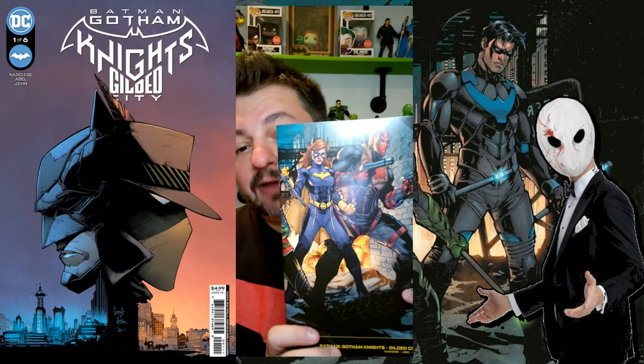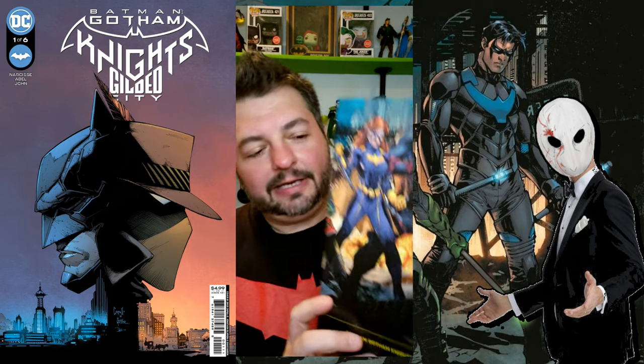Hey, what's up everyone, welcome back to another episode of Beyond the Source Wall. We are taking a break from playing Gotham Knights right now to talk about the recently released Gotham Knights comic book called Gilded City, part one.